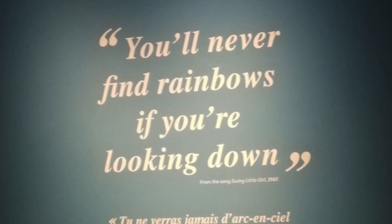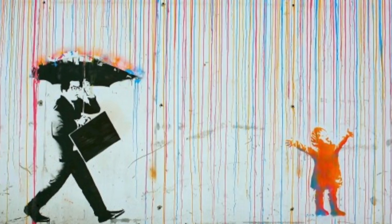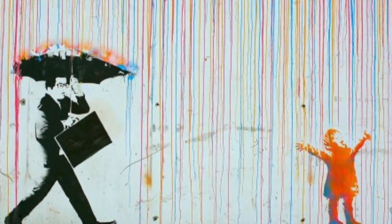The quote you saw at the very beginning of this video was from Charlie Chaplin, and I feel that it makes an echo with the Banksy mural. Moreover, the guy with an umbrella in this mural is someone who is not open-minded.